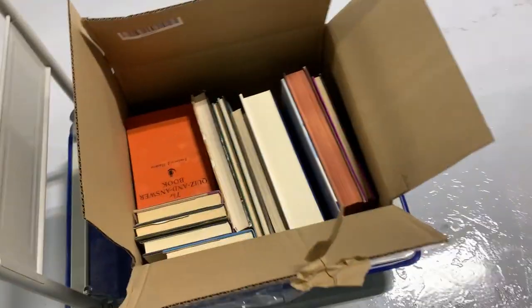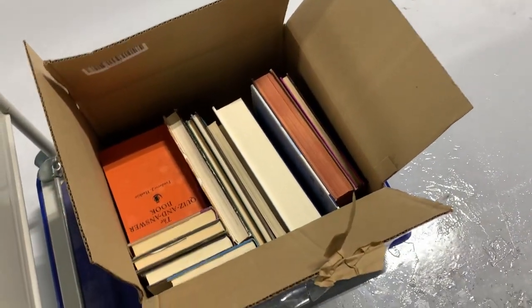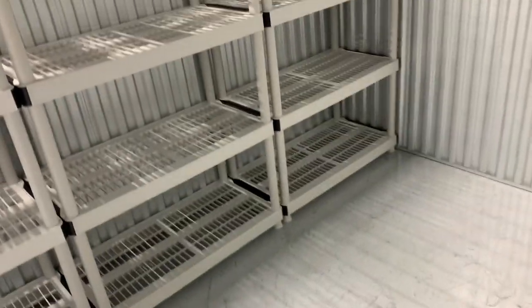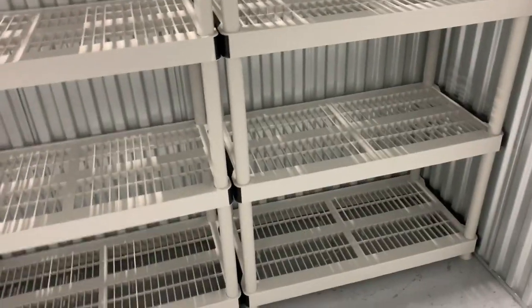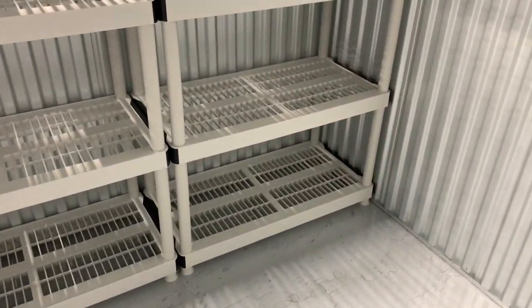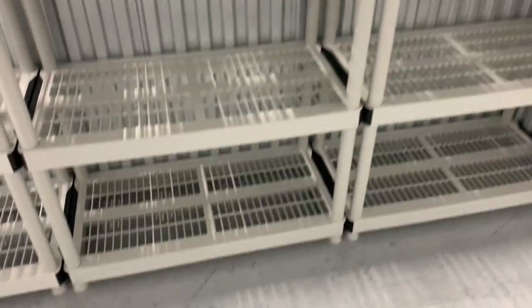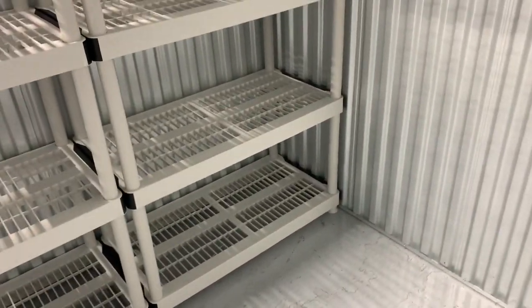I'm making my first drop-off at the storage unit. These are all the books I listed yesterday. Normally I'm going to have two days' worth of listings to bring, but on Monday I didn't list anything because I was just sorting through all the books. I'm going to put these on the shelf, and since all these listings are already active, I'm going to use the eBay app to put in the custom SKU — what shelf I'm putting the item on. I'll do it here rather than writing it down and going home to do it.